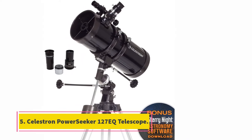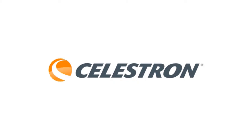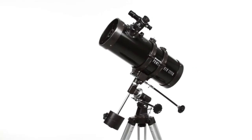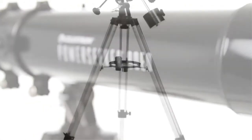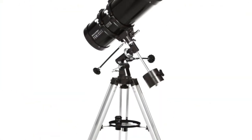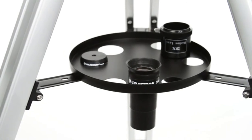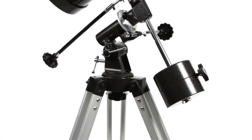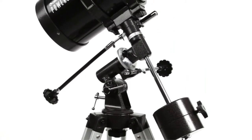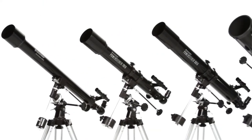At number 5, the Celestron PowerSeeker 127EQ Telescope. Celestron has a solid reputation based on its construction of quality telescopes for the last 50 years. The PowerSeeker 127EQ is one of the best budget telescopes available. While there are cheaper telescopes on our list, this telescope for kids and adults provides exceptional quality at the price point. The PowerSeeker 127EQ boasts a 127mm aperture and 1000mm focal length, towering over its direct competitors. Two included eyepieces and a Barlow lens allow for maximum magnification.